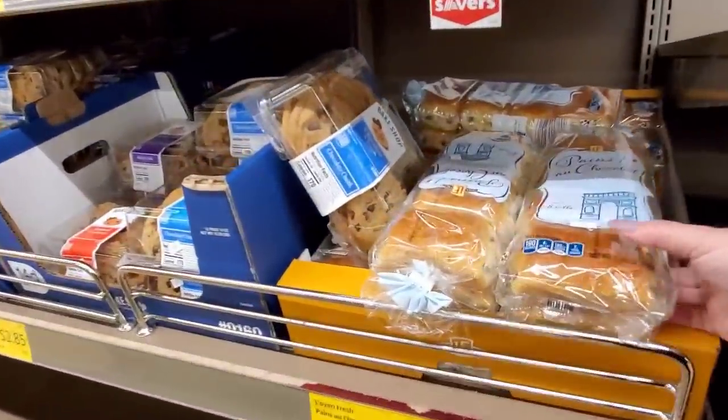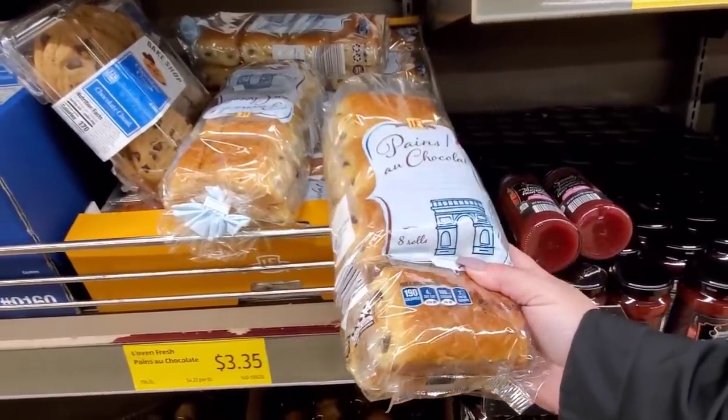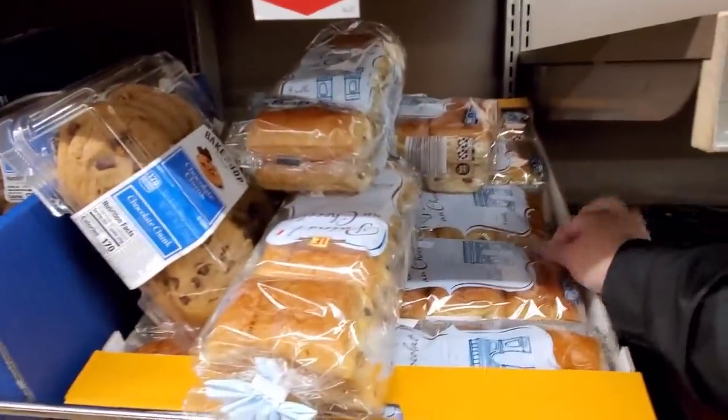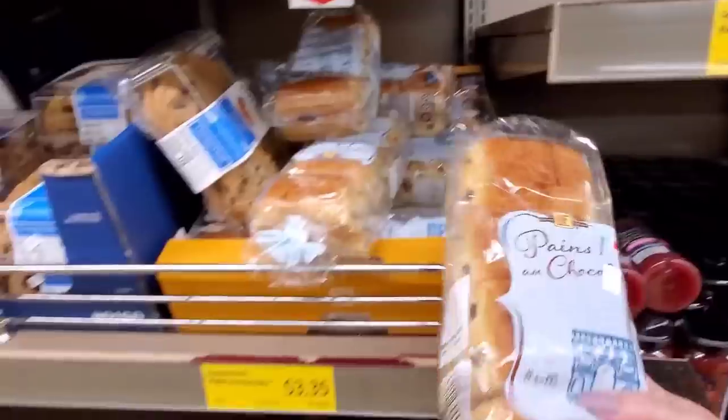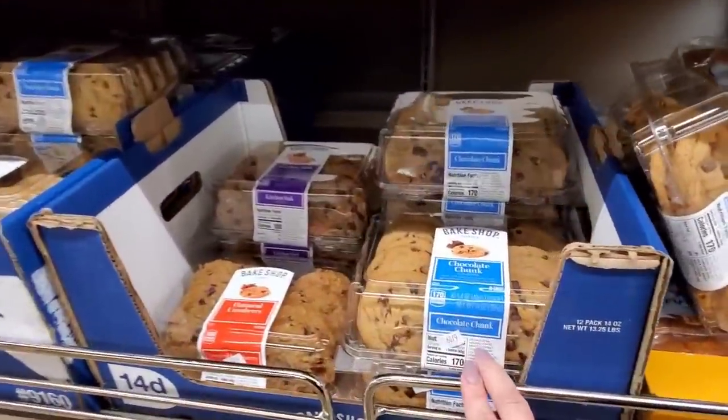These are so good — do you guys ever have these? Oh my gosh, they're so good. They're $3.35. I want the one underneath. These are great for breakfast. $2.85.